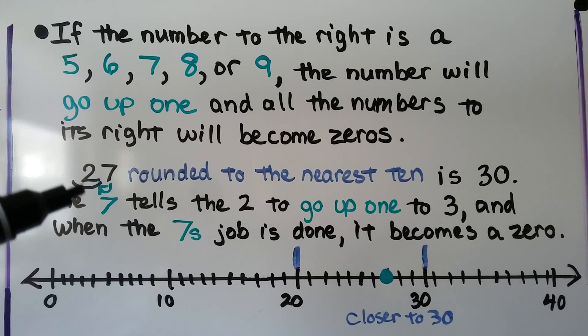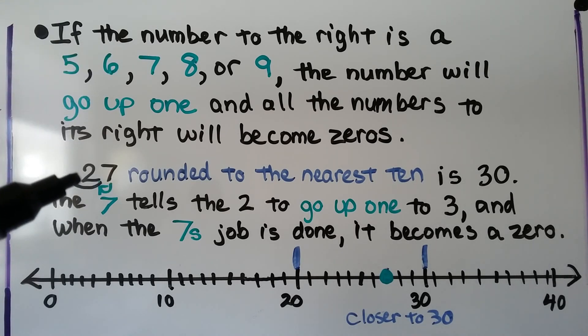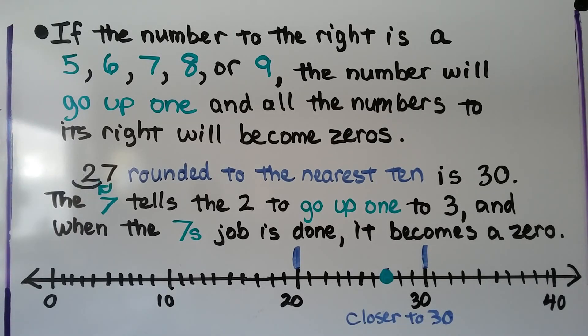We're rounding to the tens place, so that's the two. We put a little arc or line underneath it. The seven tells it what to do — seven says go up one. The two becomes a three. The seven is finished with its job and becomes a zero. On a number line, twenty-seven is closer to thirty than it is to twenty. Twenty-seven, rounded to the nearest ten, is thirty.